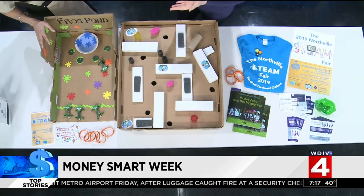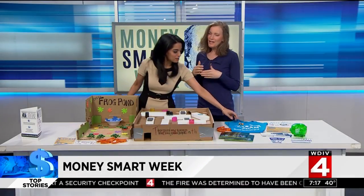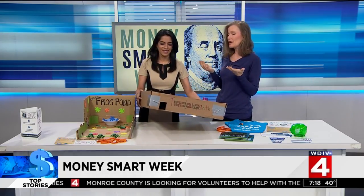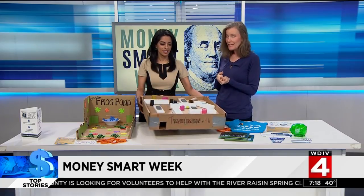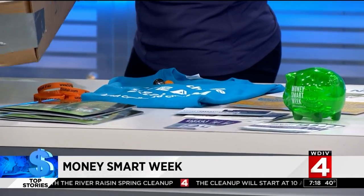Next Wednesday, all of this is available at moneysmartweek.org. You can enjoy our STEAM fair, compliments of so many inventors — Northville Public School students. Families are welcome to come. It is a way to come out and spend time with your family without spending any money. That's money smart.